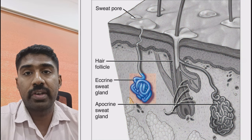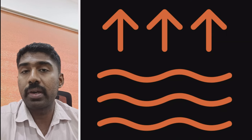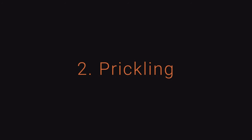Sweat glands are connected to the surface by coiled tubes called ducts. Heat rash develops when the duct is blocked. Instead of evaporating, the sweat is trapped beneath the skin, causing symptoms such as small red bumps with itching, prickling sensation, burning or stinging sensation.